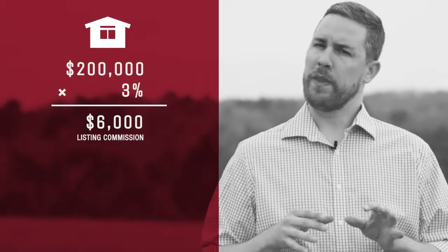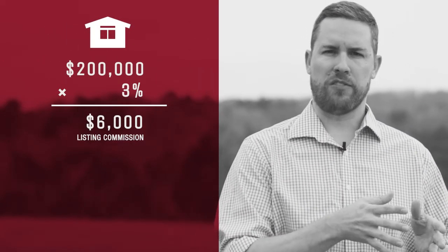Have you ever heard the saying, you get what you pay for? What if I told you at Local Realty, we're literally going to give you what you pay for. On a $200,000 home, normally you would pay 3% commission or $6,000.